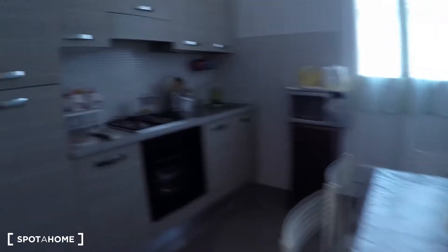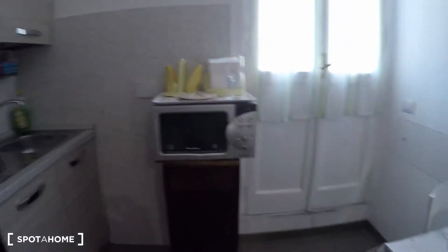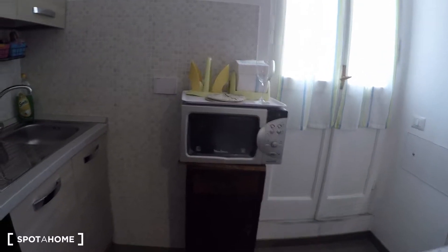And here we have the kitchen with fridge, oven and stove, we have a sink, there is also a microwave over here. It's fully equipped, so it has everything you need already. And over here we have the same balcony.